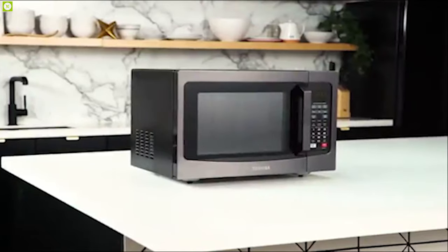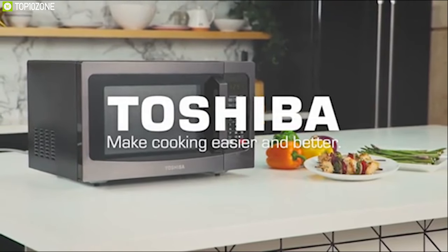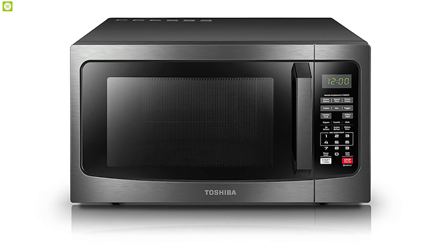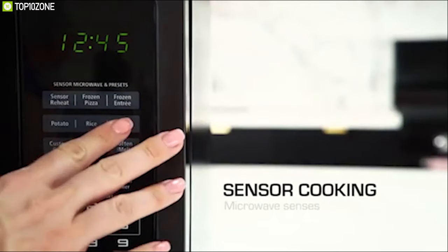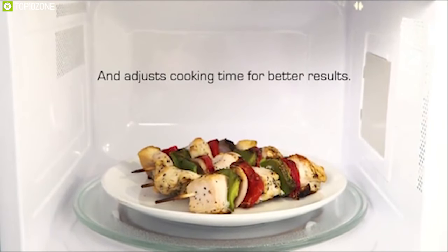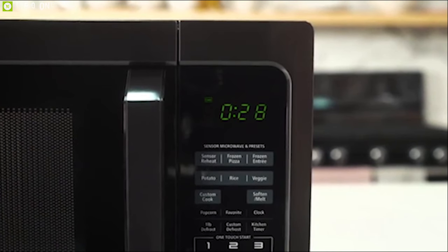Cook your favorite dishes at home easily with the Toshiba EM131A5CBS, a smart oven designed to elevate your cooking experience. This oven can deliver up to 1100 watts of output and features 10 power settings, a clock, and a kitchen timer. It also comes with a power saving mode for efficiency and pre-programmed sensor menus that set optimum heating for popular foods like pizza, potatoes, and veggies. It includes one-touch start, popcorn, and two defrost settings, as well as custom and one-pound auto defrost.